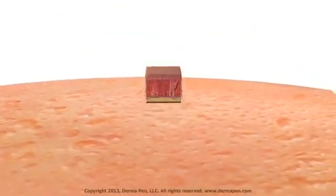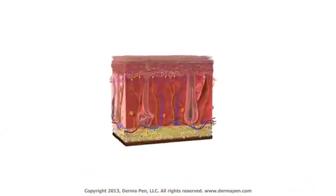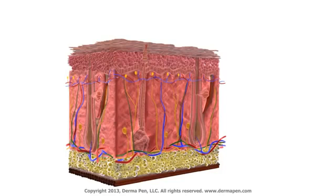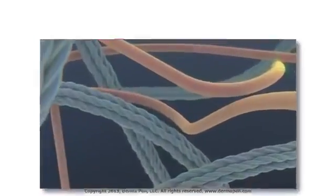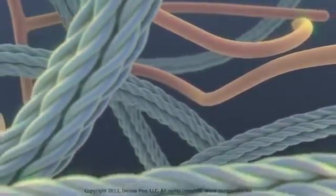Damage to the elastic support structure beneath the skin surface is what causes acne scars. Your skin is comprised of two layers. The epidermis is the outer protective layer from which skin cells generate and are shed as they move to the surface, and the underlying layer is known as the dermis.